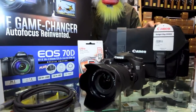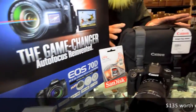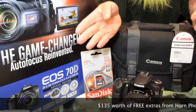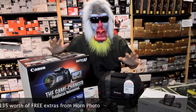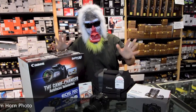But if you get it from us at Horn Photo, we're going to throw in all these accessories. You're going to get the gadget bag, the 32GB card, the extra lens hood, and even an HDMI cable so you can hook it to your TV. That's $135 worth of cool accessories when you buy your Canon 70D camera from Horn Photo.